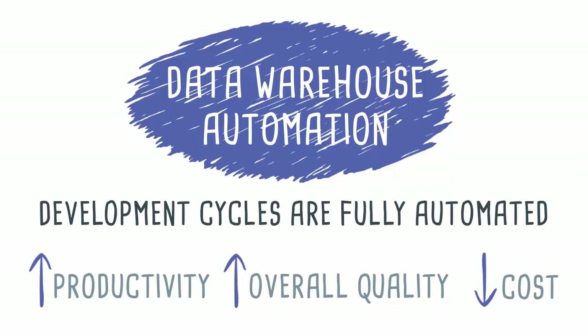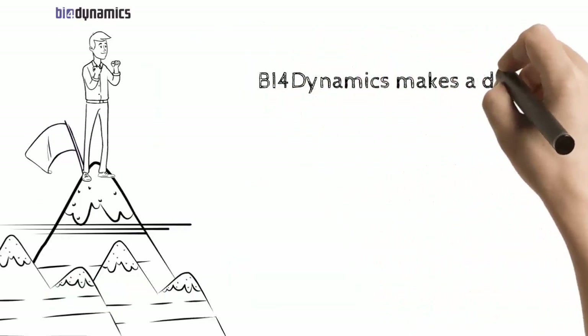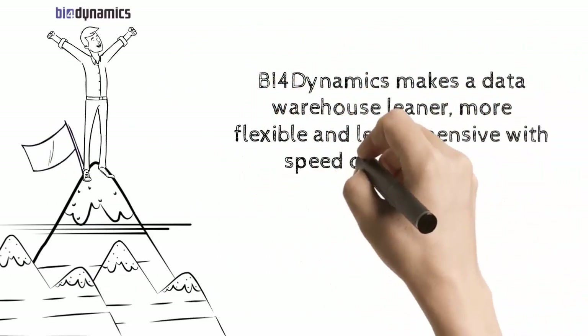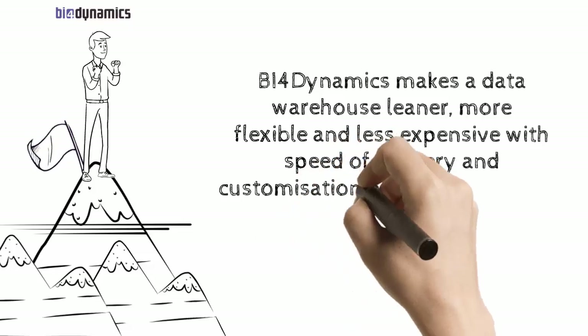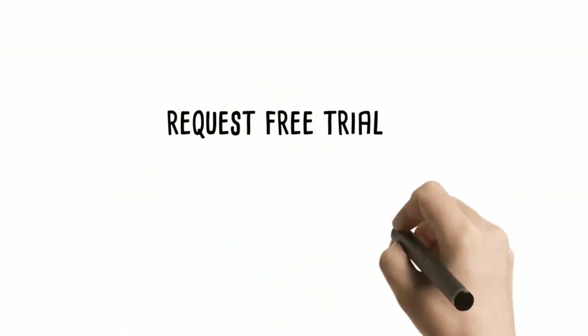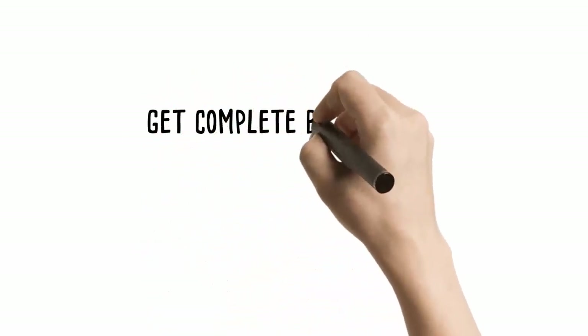This is exactly what BI for Dynamics delivers. BI for Dynamics makes a data warehouse leaner, more flexible and less expensive, with speed of delivery and customization possibilities unseen in the industry. A consultant and not a BI developer can deliver a full data warehouse experience in a matter of hours. We offer an unrestricted 30-day trial across your data with full onboarding assistance to allow you to assess just how good our solution is for you.